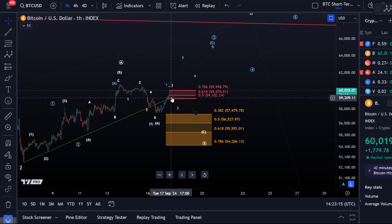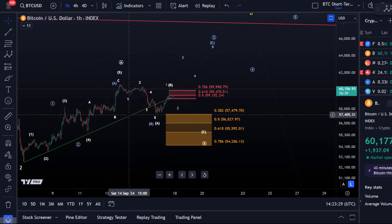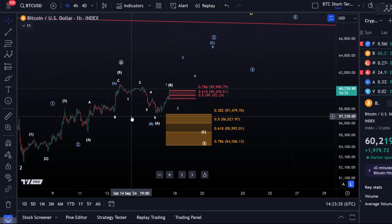I thought we might see a retest of the trend line from below, getting rejected, starting that white C wave down. Now the fact that this is not happening — and I'll take that trend line out now because we don't need it anymore — is a first signal that maybe something more bullish is playing out, because the bulls have stepped in. The fact that we now break above resistance is also not yet evidence that we are moving in the blue count.